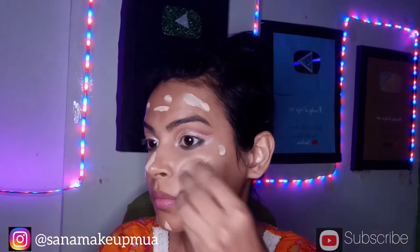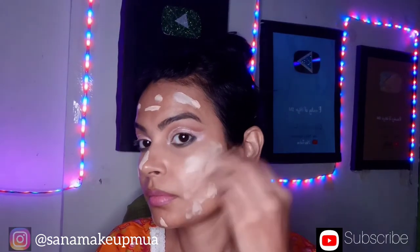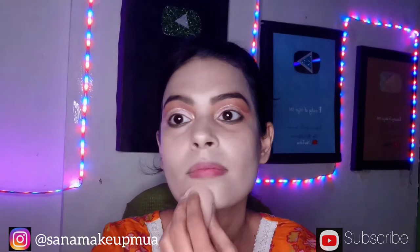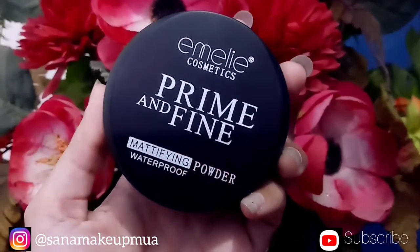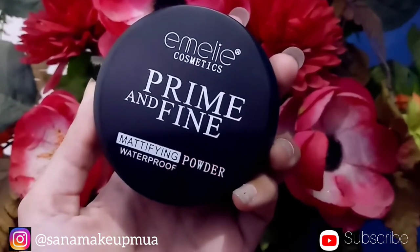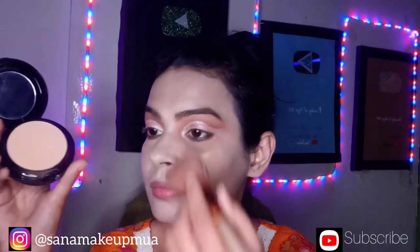I apply the foundation on the cheeks. I blend it with a beauty blender on the cheeks. This foundation is completely applied. This is a prime and fine waterproof face formula and I will fix the base with it.